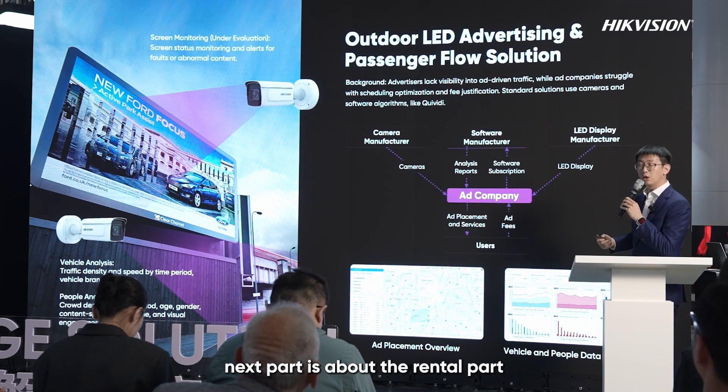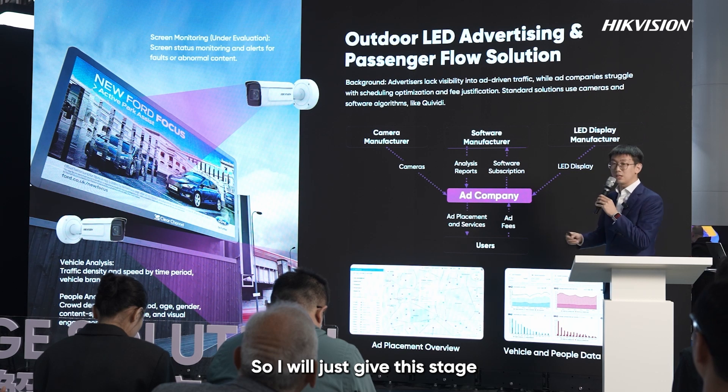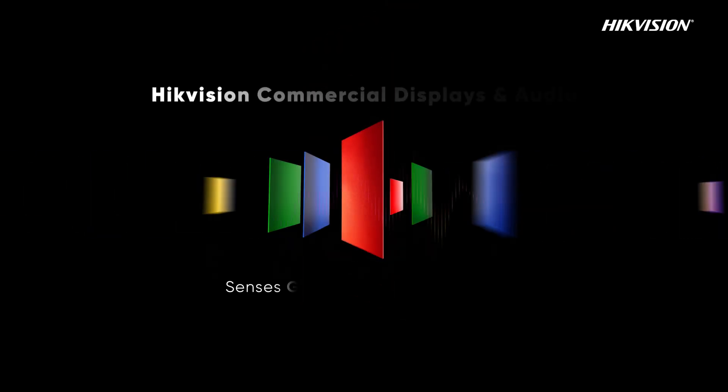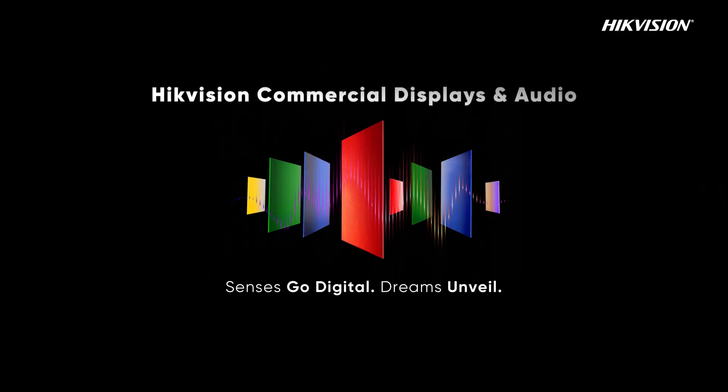That covers everything about why we develop our own LED controllers. Next, the rental part — I'll hand the stage over to my colleague Rita. See you next time.